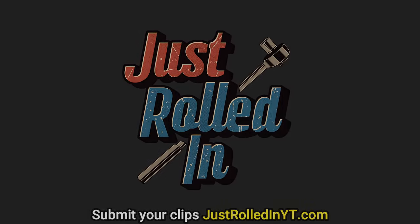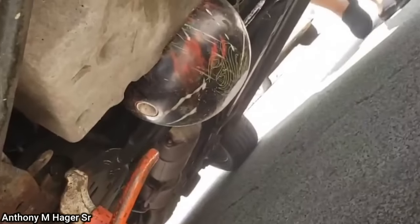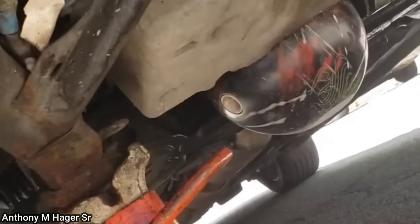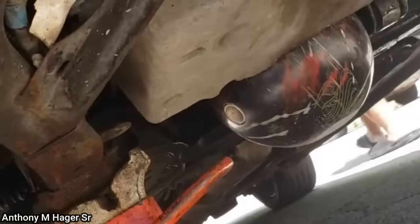Hey guys, welcome to a new episode of Just Rolled In. This customer somehow managed to drive over a bowling ball and got it stuck between the oil pan and subframe. Unfortunately, the mechanic did not film removing the bowling ball, but said it ended up damaging the oil pan.